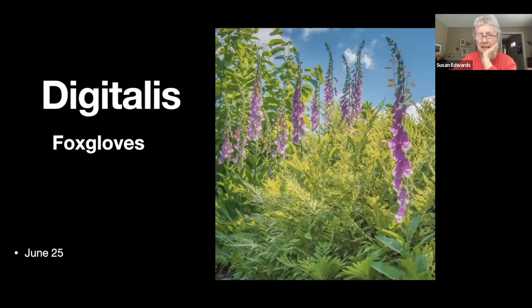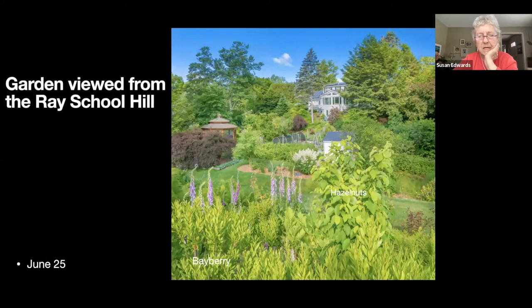Now we're looking from the top of the Ray School hill down into the garden, past the bayberries, the hazelnuts, and the foxgloves into the garden.